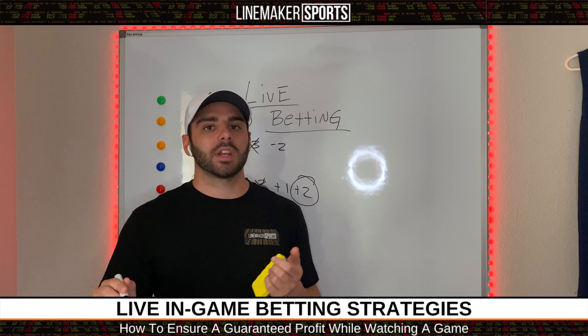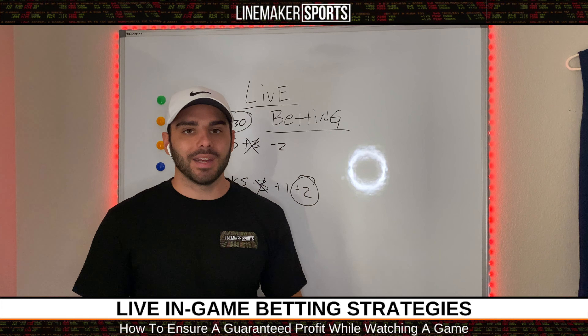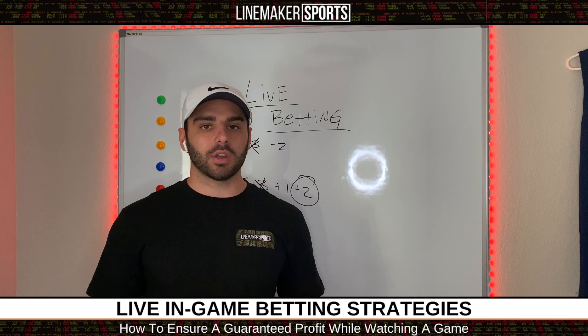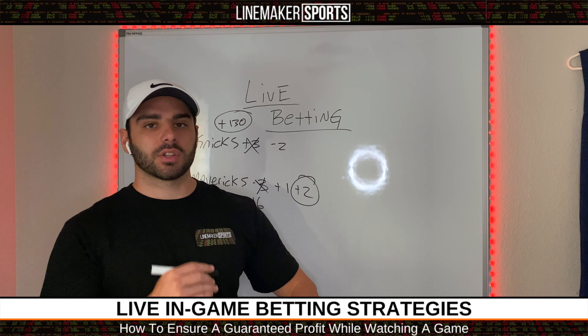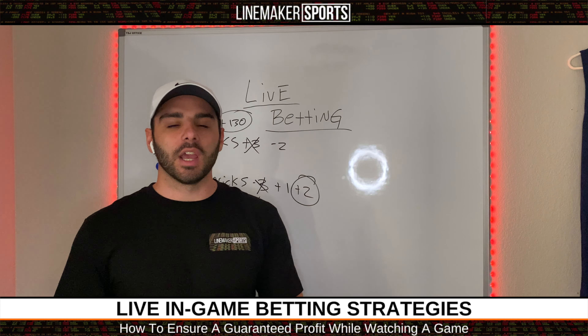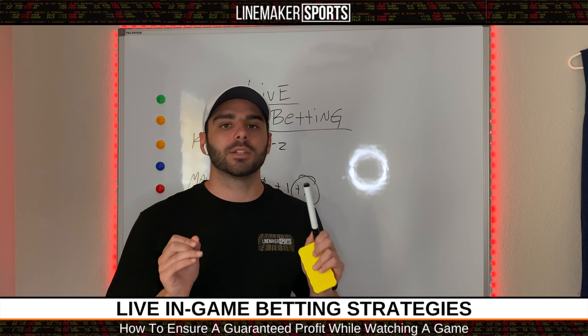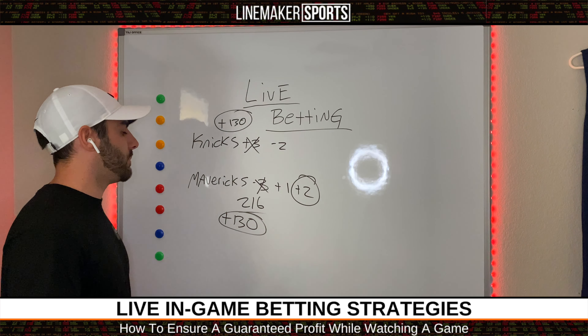This happens at almost every NBA game that is minus three or lower. Any NBA game or college basketball game at minus three or lower — that is what you want to look for, because there are going to be runs in the game where you can get both teams at plus money. When you get both teams at plus money, you're guaranteed to make money.